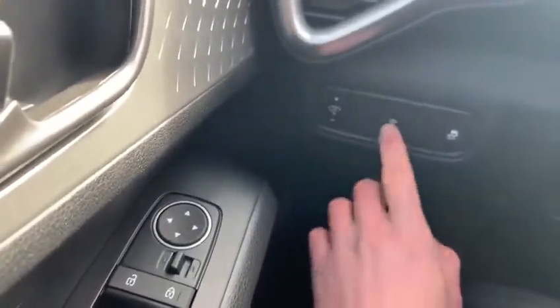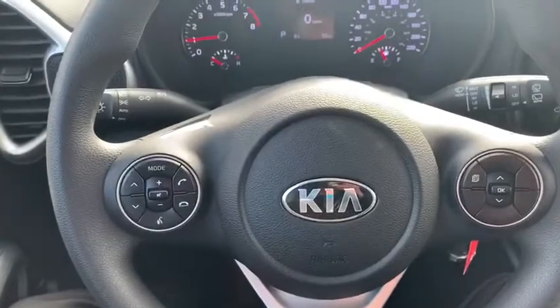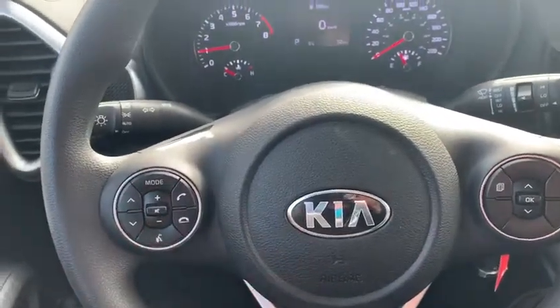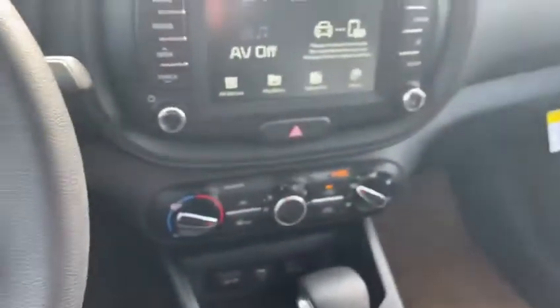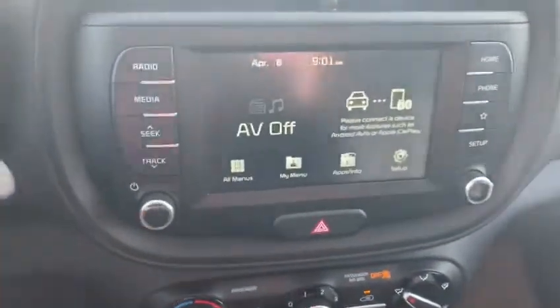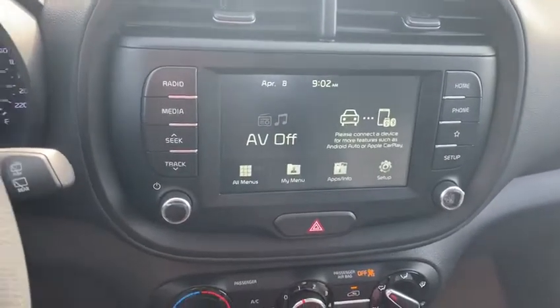This vehicle comes with idle stop and go technology. We've also got Bluetooth, steering wheel controls, and a tire pressure monitoring system so you can see what kind of air is in your tires. We've got a nice seven-inch display here with Apple CarPlay and Android Auto.